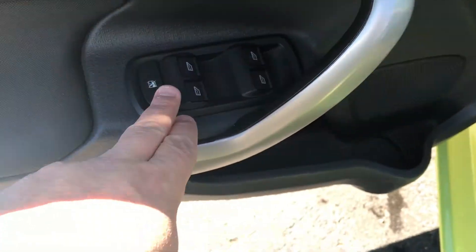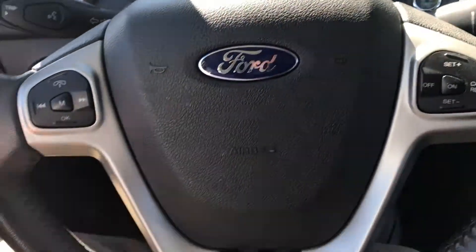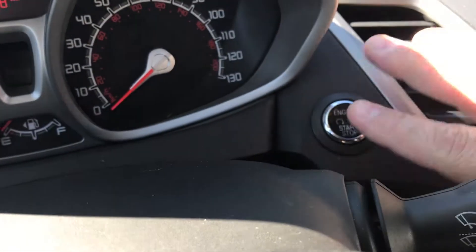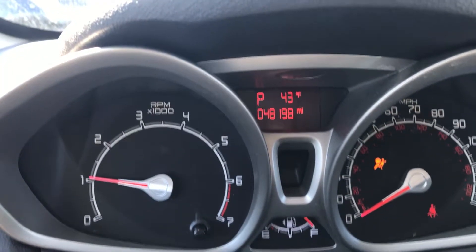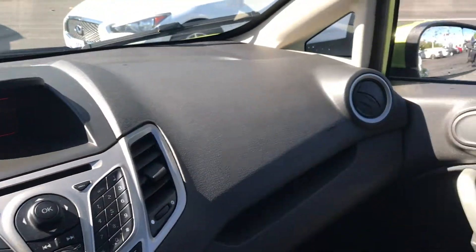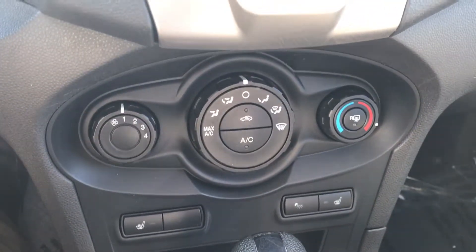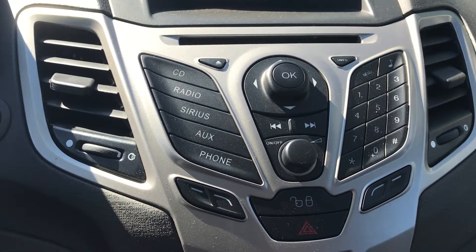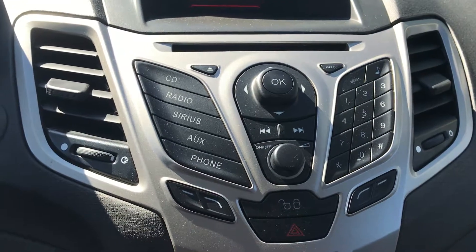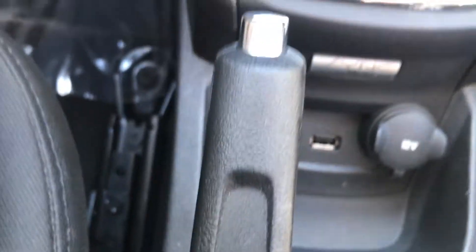You get your power mirrors and power windows. This is a push-button start. There are currently 48,198 miles on the Fiesta. It was a non-smoker vehicle. It does have heated seats for both passenger and driver. The CD player radio gives you AM/FM, and it also has SiriusXM radio, an auxiliary jack, USB port, and power outlet there in the center console.